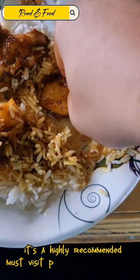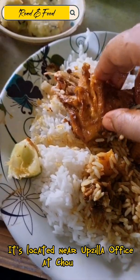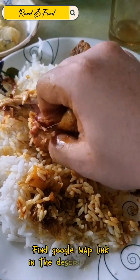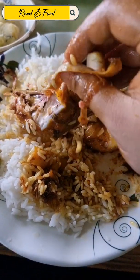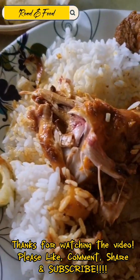It's a highly recommended must-visit place for food lovers. It's located near a Psyla office at Kadagra. Find the Google Maps link in the description box. Thanks for watching — please like, comment, share, and subscribe.